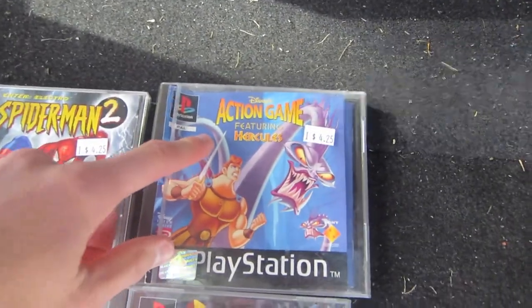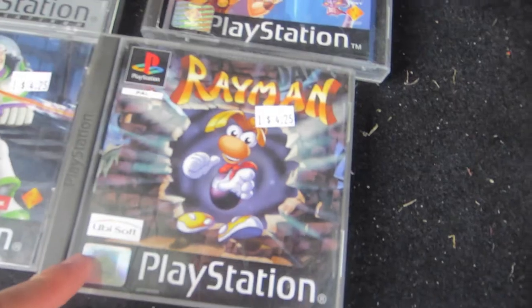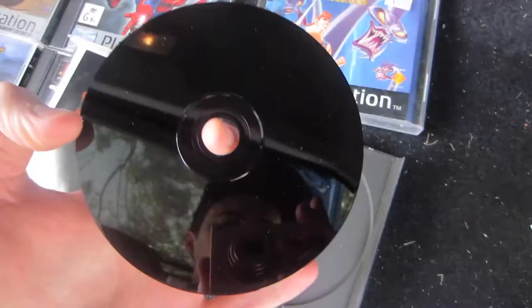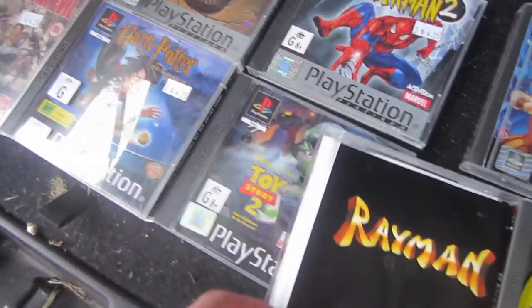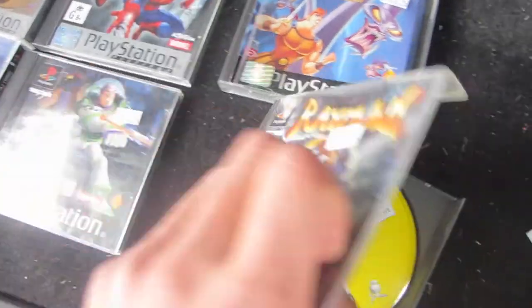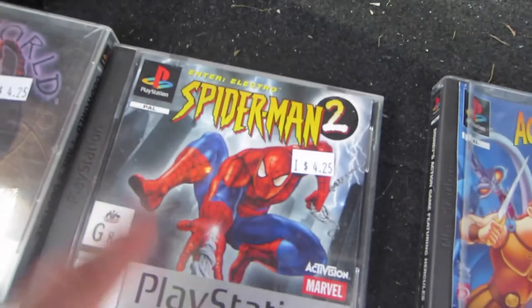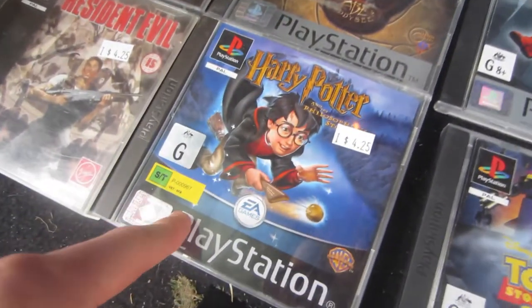Each game was $4.25. I got the Disney action game featuring Hercules for $4.25. I did look them up individually when I was in there just to make sure I was going to make enough and not lose any profit. The Rayman game was $4.25 as well. I also made sure to open each one, check the discs and their condition. Most are pretty good — I think the Spider-Man or maybe the Toy Story one has pretty heavy scratching, but we'll test them and see if they work.